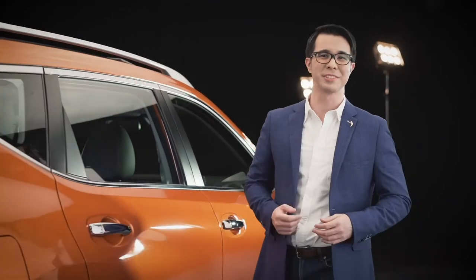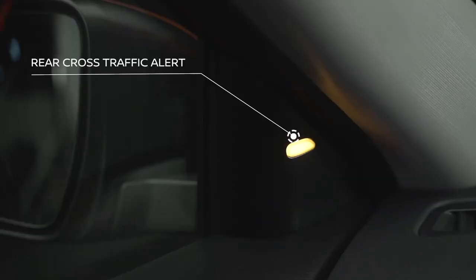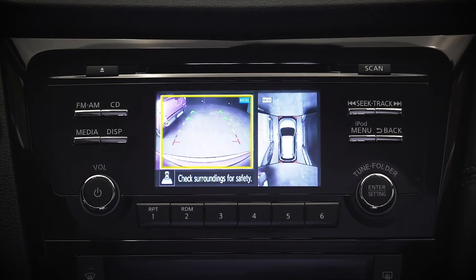Backing up is safer too. As you reverse, the rear cross-traffic alert warns you of approaching vehicles that you might not see.